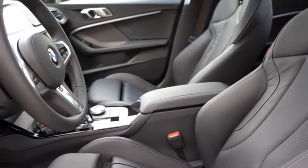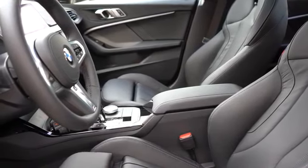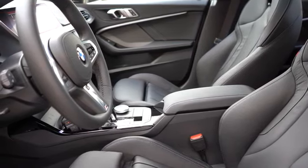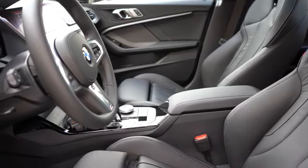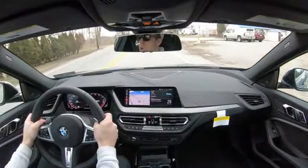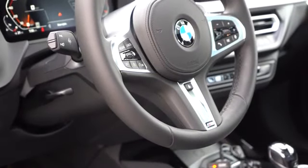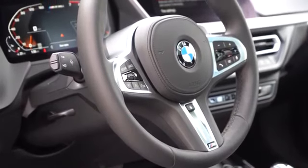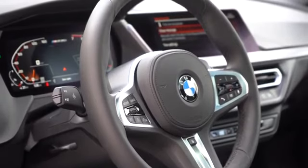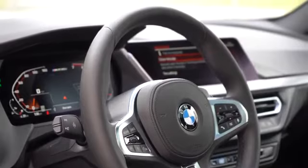Other seat color options include magma red, mocha, and oyster — a light leather. If you want heated front seats, that comes with a premium package, and you can get M Sport seats for an additional $750. The steering wheel is tilt and telescoping, leather wrapped, and comes heated with the premium package. The heated steering wheel button is located just above the M designation at the bottom — definitely a plus on super freezing cold days.